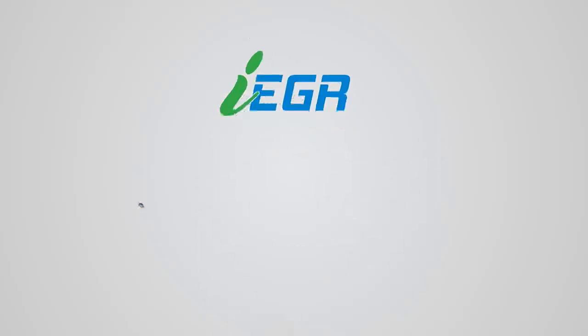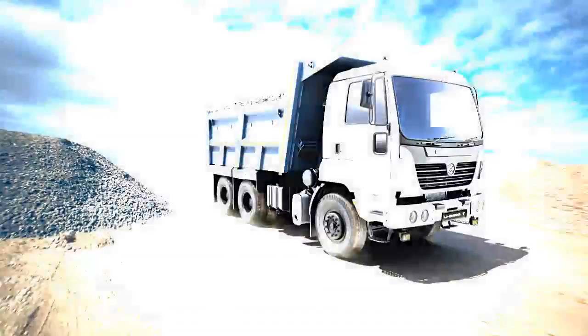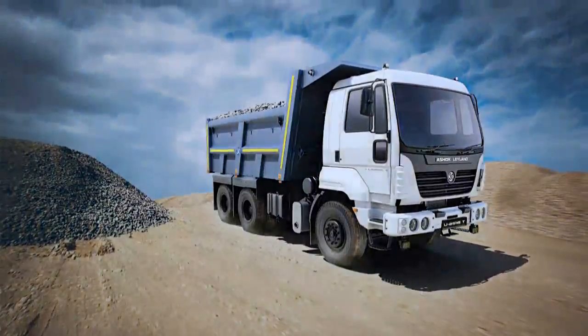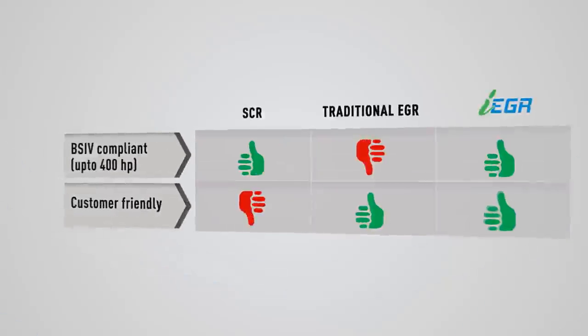Prioritizing fuel efficiency and reliability, we have adopted the IEGR technology in our entire range of engines that powers our diverse range of vehicles, with the same trusted reliability and performance. Now, you can enhance your business while protecting the environment.